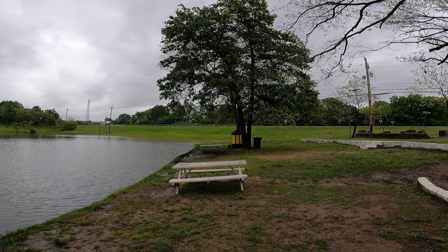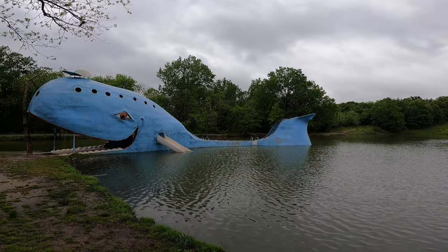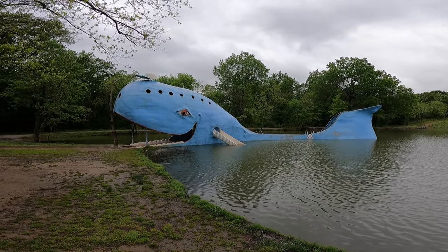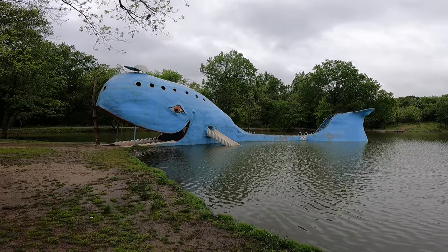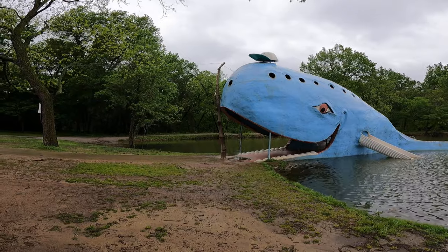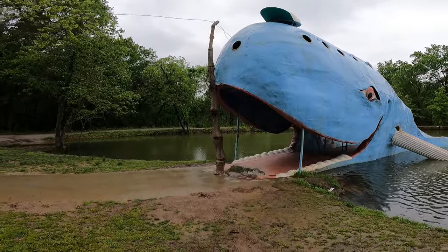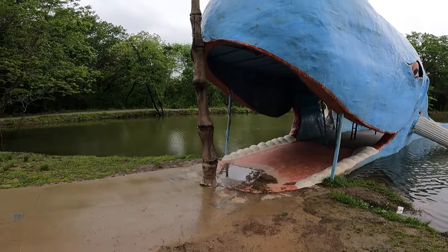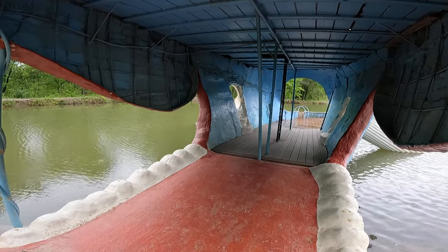And that's Route 66. And here is the Blue Whale of Catoosa, and it's raining again. All right, I'm gonna go inside of the whale. There's no reason why I can't go inside, right? I'm just not allowed to swim, which in this weather I would not.